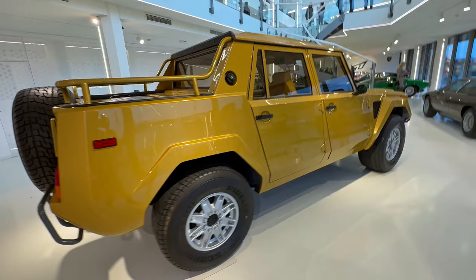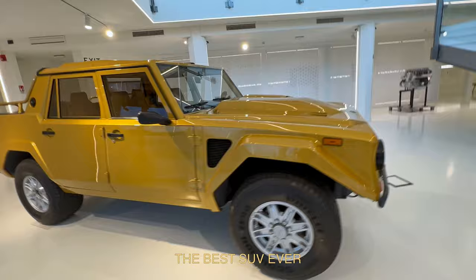I would love to try this one on the road. As you know, they later made the Urus, which is for me the best SUV ever.